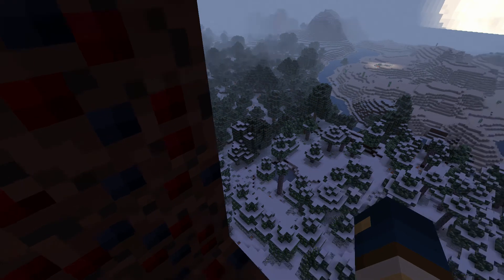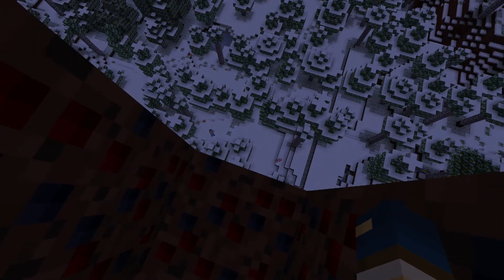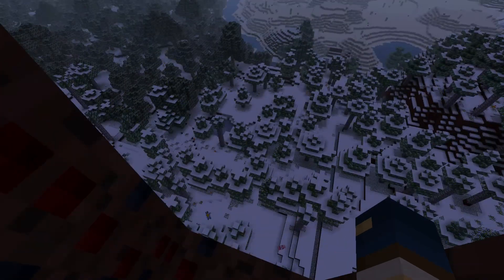I'm 9,000 feet up, preparing to jump into that open forest. It's a dangerous drop, one that I can't afford to get wrong.